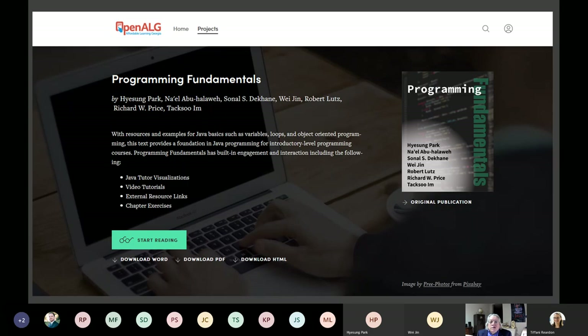Here is an impression of the ALG site — the OpenALG site — showing our text materials. Our authors are listed near the top of the page and also on the virtual cover to the right. If you know any of our seven authors, feel free to reach out. For general inquiries, we suggest contacting Dr. Hyesung Park, our principal investigator. You can also access these materials through Galileo. We'll come back to Dr. Park's contact information at the end.